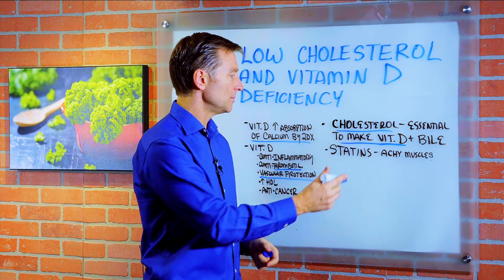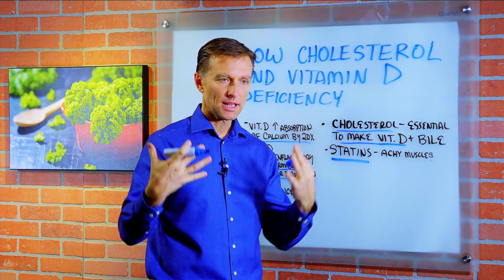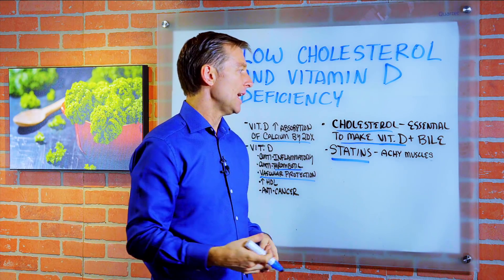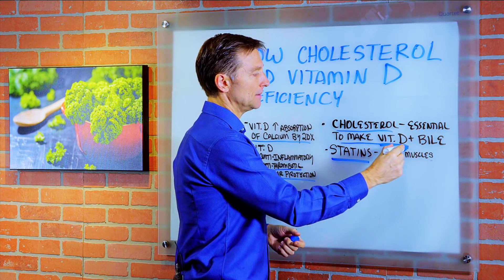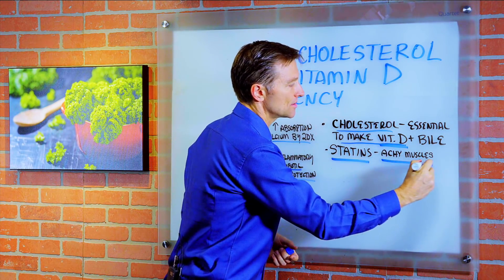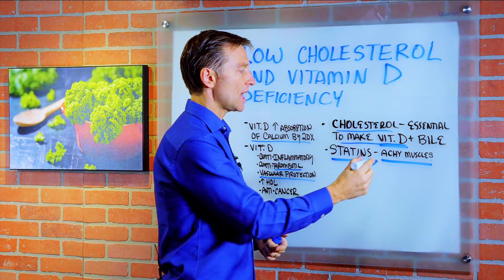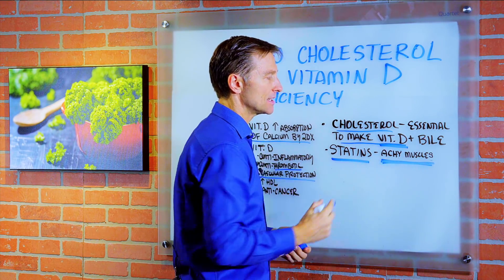Here's the problem. When people are taking statins, they're blocking all the cholesterol in the body and they're also lowering their vitamin D. There's an interesting connection between the main symptom of statins, which is achy muscles, and the main symptom of vitamin D deficiency, which is also achy muscles. So it's exactly the same thing.